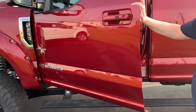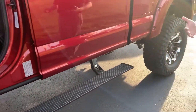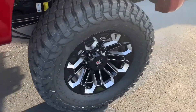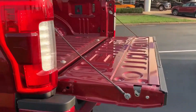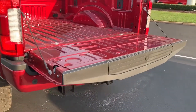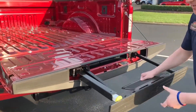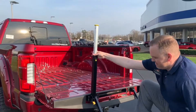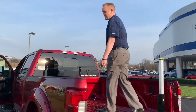We've got power deployable running boards, blind spot monitoring — this has all the safety features you're looking for in the truck. Additionally, you've got the 37-inch tire with a 6-inch lift on it and a power deployable tailgate here to help you get everything into the back. We've also got, for ease of entry into this lifted up truck, a step to help you get up and inside the bed.